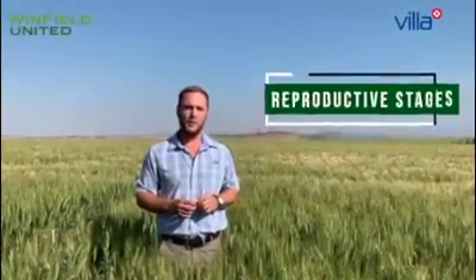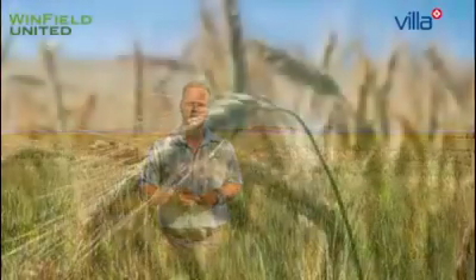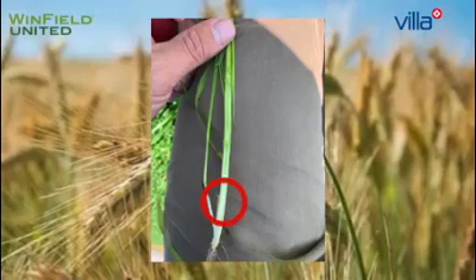At growth stage 30, the plant switches over to the reproductive stage. How do we identify growth stage 30, 31 and 32? On the following photo, we dissected the main stem to identify the formation of the nodes. Growth stage 30 — this is node 0, which is called the basal node.